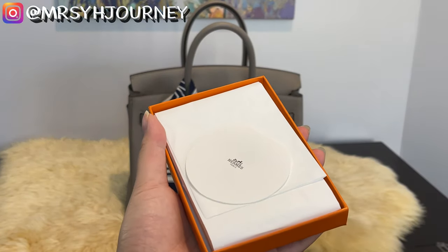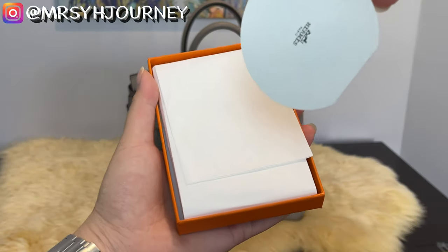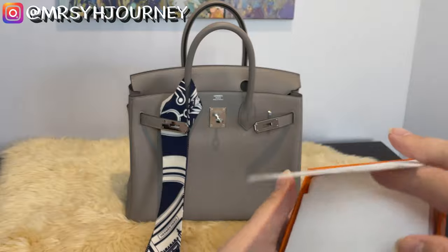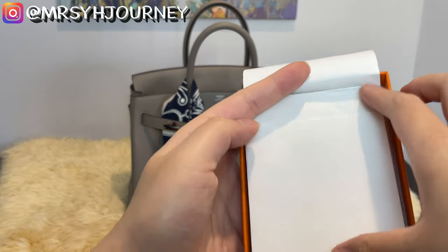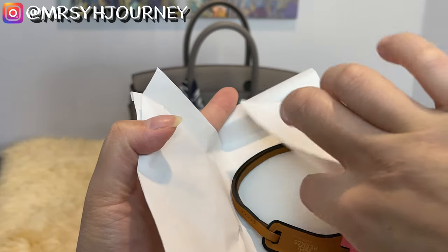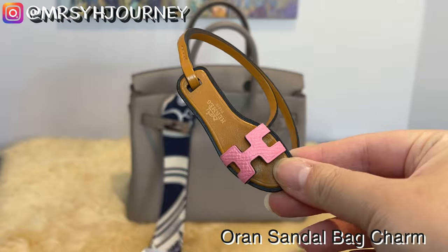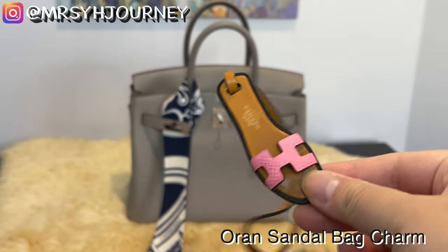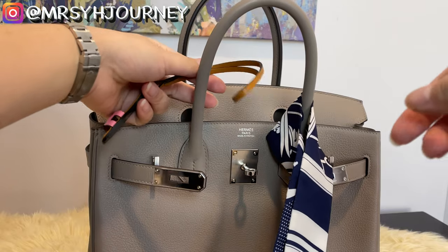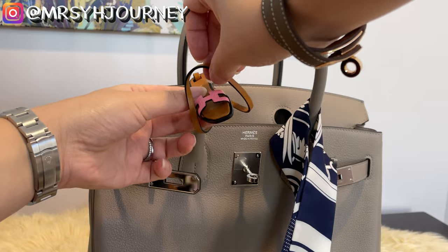Another item we were offered by our SA is the Orein Santos bag charm. We opened it — it's the pink one. We put it on the Birkin and it actually looked really good with it. What do you guys think?